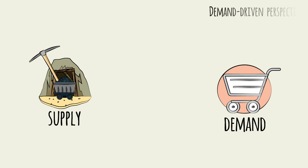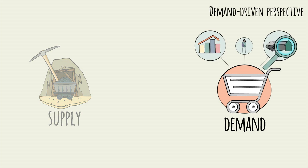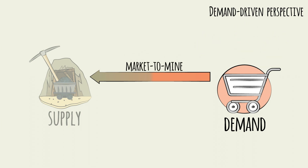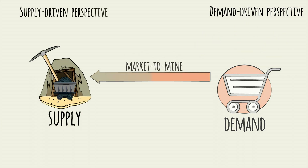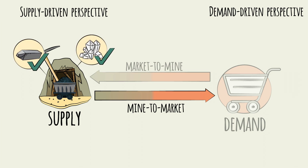One way is via a demand-driven perspective, analyzing the market forces, consumption habits, and end product needs, and then finding ways to extract and process the resources to meet this demand. This approach can be thought of as a market-to-mine orientation. The other way is via a supply-driven, or mine-to-market orientation, first identifying which resources can be feasibly extracted and processed, and then finding suitable end markets.